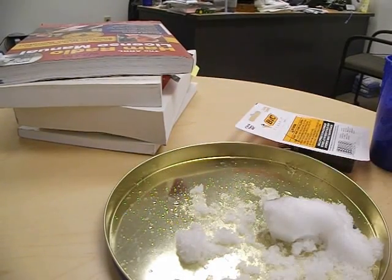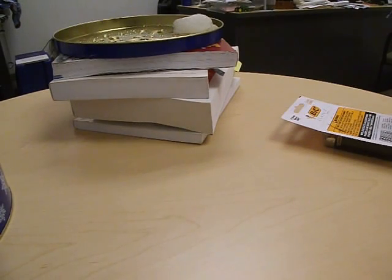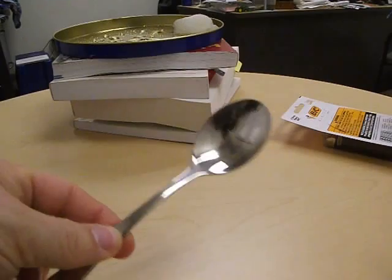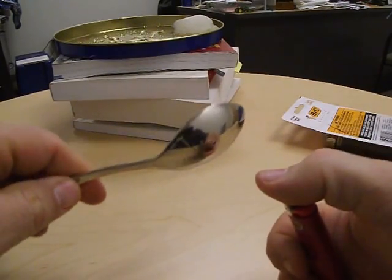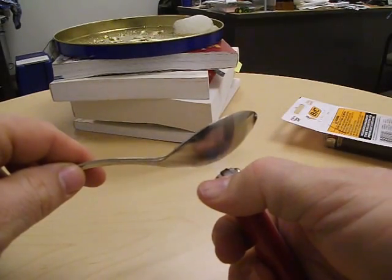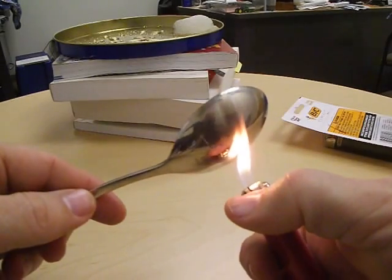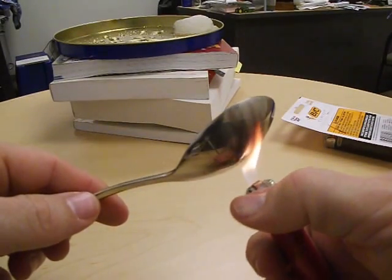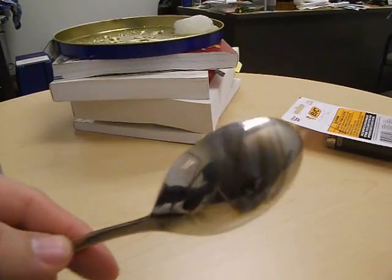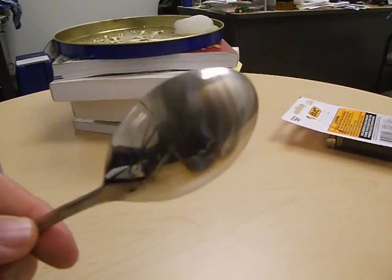Let's try some other item. We've seen snow mysteriously blackened when exposed to a butane flame. What would happen if we tried another object, say an ordinary spoon? Let's give it a try. Oh my — it seems to be forming a layer of soot on the bottom of this spoon, just the same as with the snow. How very odd.